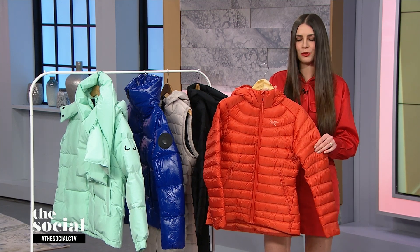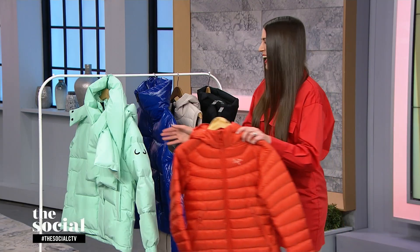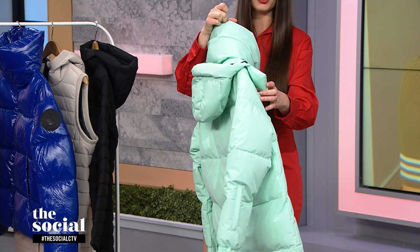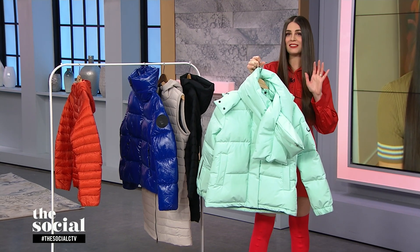This comes in a bunch of different colors, but I love this orangey red color. Another short one that I really love is from another Canadian brand, Wuxley. This is fantastic — I love the mint green color. It comes with a removable scarf and a removable hood, which is fantastic. It's also animal free, and believe it or not, the lining and the shell are made from plastic water bottles.